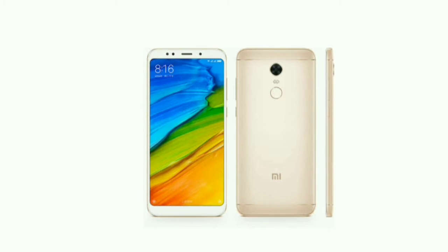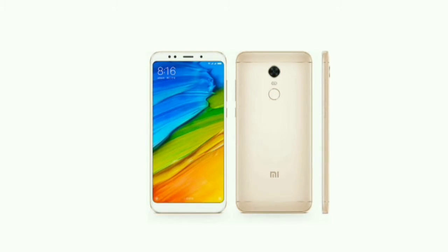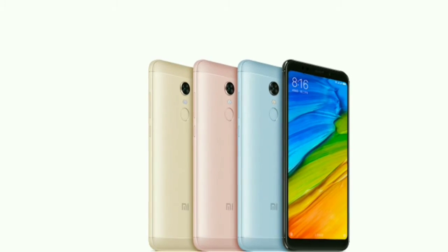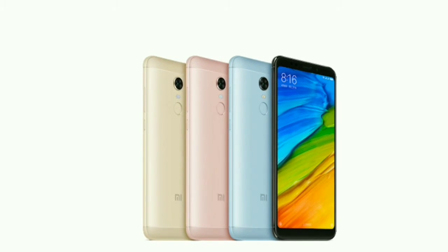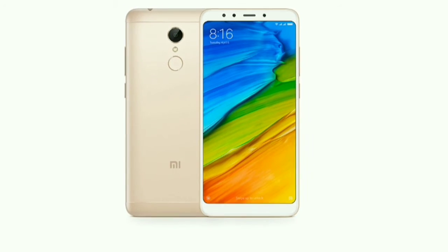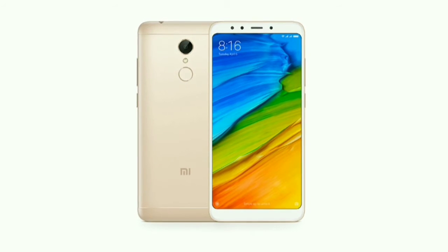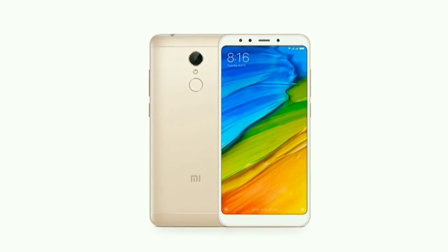Performance-wise, it looks very good. It uses the Qualcomm Snapdragon 625 processor and has 3 GB of RAM. It has 32 GB of internal memory which can be extended up to 128 GB, meaning you can add an extended memory card to this phone. Storage-wise, this mobile phone also looks good.